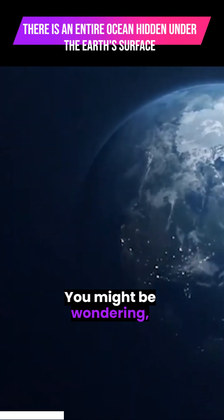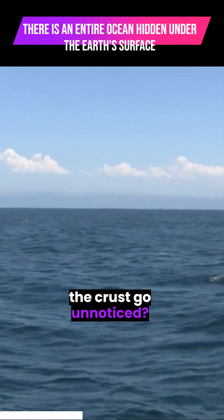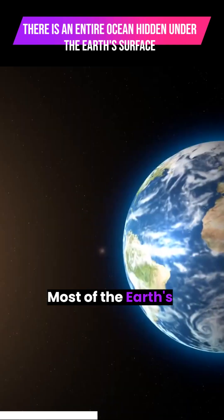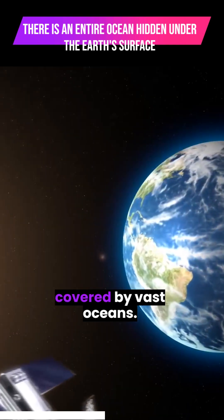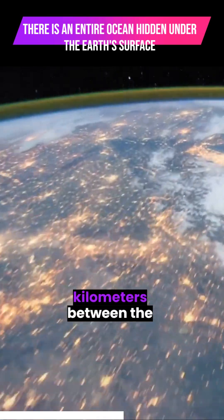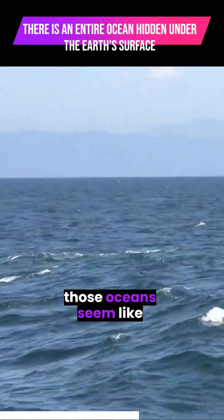You might be wondering, with so much water on the Earth's surface, how could an ocean below the crust go unnoticed? Well, let me explain. Most of the Earth's surface is indeed covered by vast oceans. But when you consider the thousands of kilometers between the surface and the planet's core, those oceans seem like mere puddles.